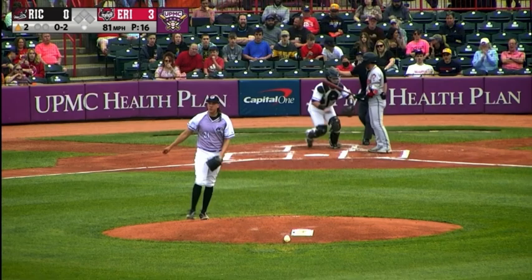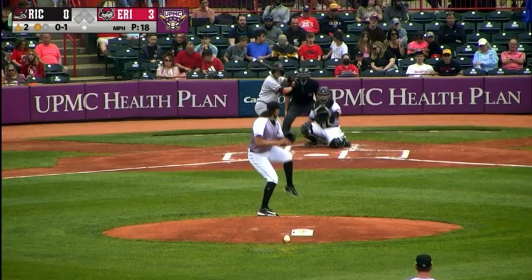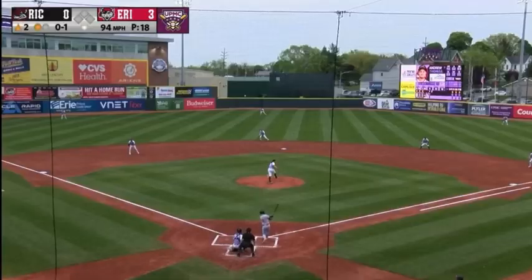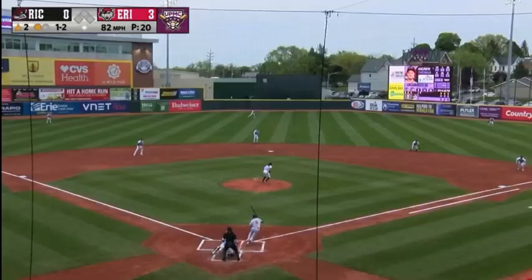Here's Andy Thomas, who had a big day yesterday going 4-4. Here's the 0-1 — foul back to the screen. Julio Rodriguez sets up away and the pitch does go down and away. It's 1-2. Swing and a tapper out to second — charging in Wenzel Perez, he will glove it underhanded to first baseman Jake Holton.